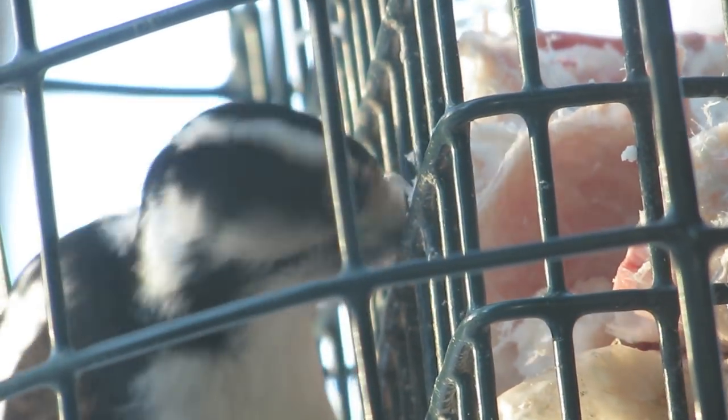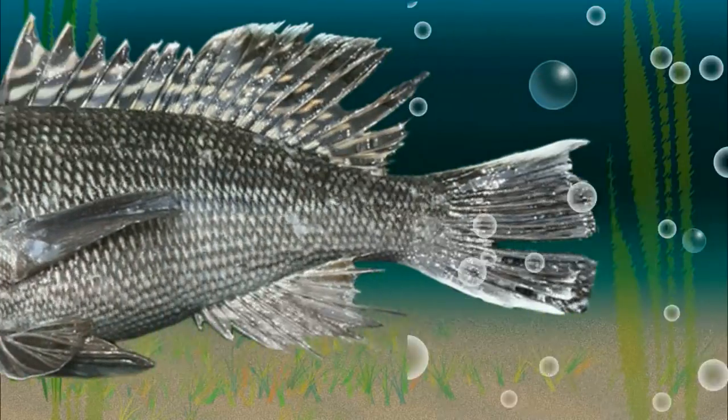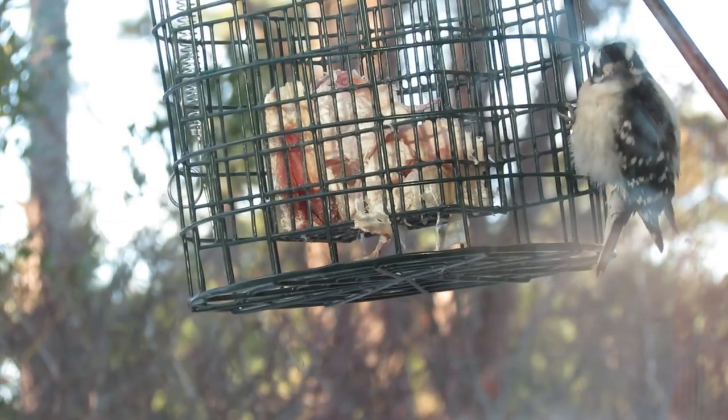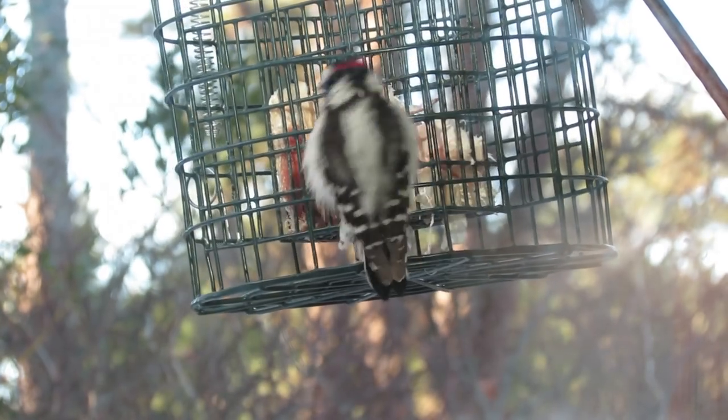Yum. The secrets of suet, next. Capecast! Suet, good God, it's a fatty, fatty, fatty treat now.